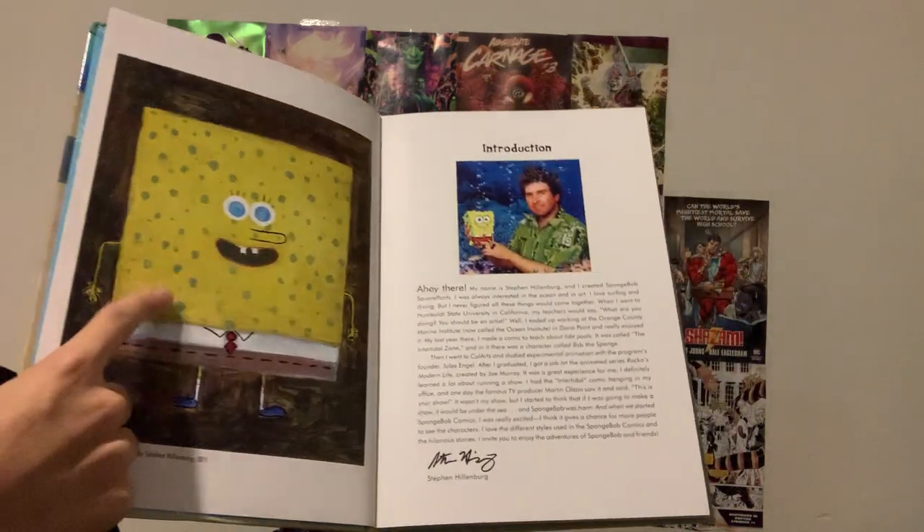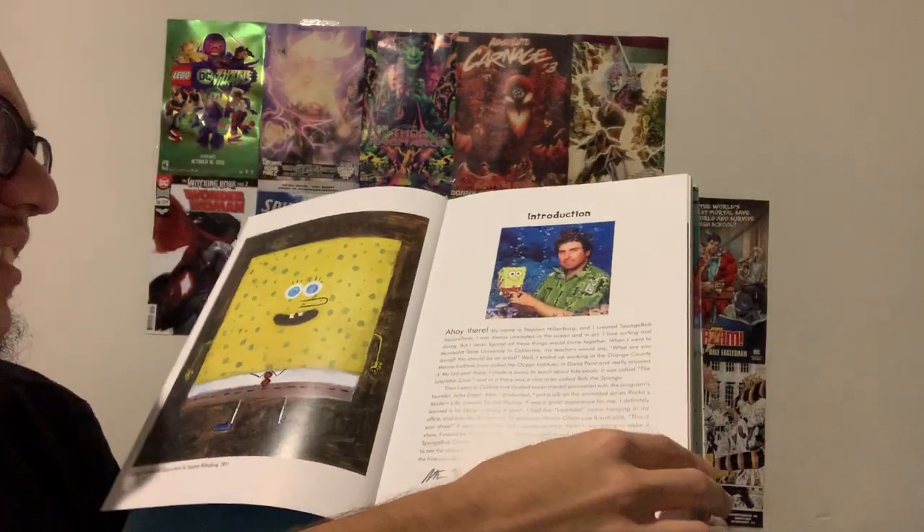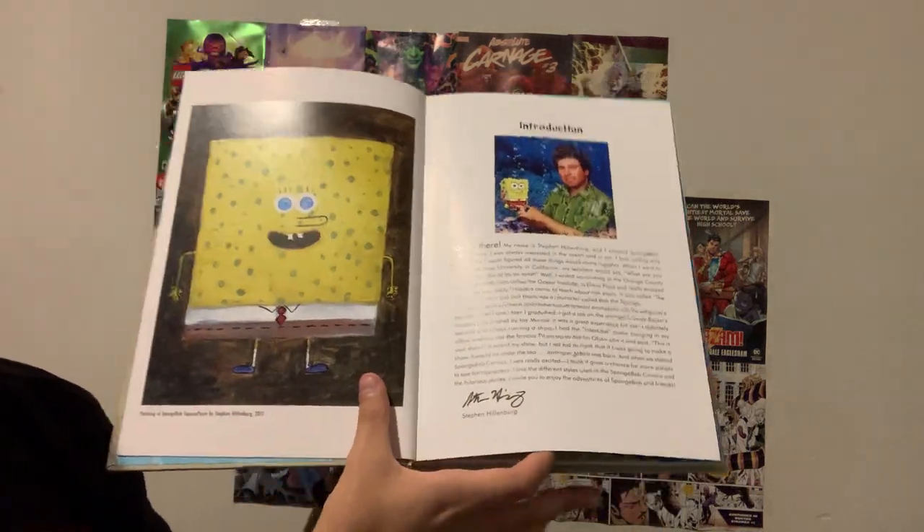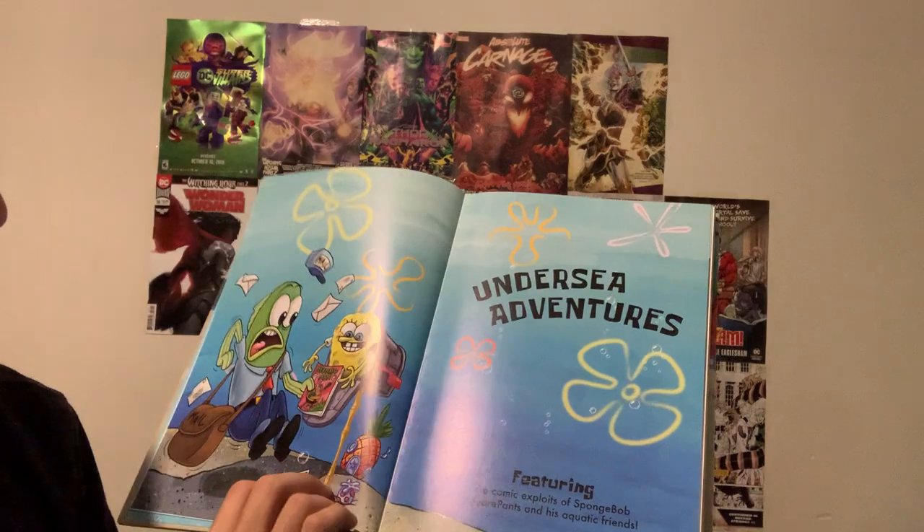It's even got an introduction by Steven Hillenburg — he painted this in 2011. I don't know why he made the SpongeBob like that, but it's a nice introduction that they got from him.